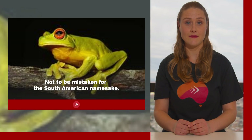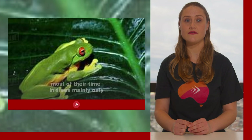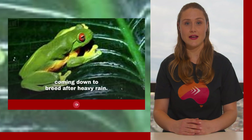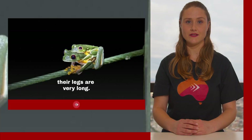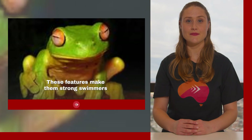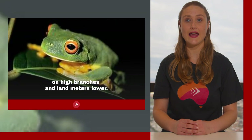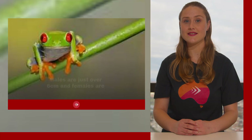Not to be mistaken for the South American namesake, Australian red-eyed tree frogs spend most of their time in trees, mainly only coming down to breed after heavy rain. They have webbing on their feet and very long legs, making them strong swimmers with powerful hops. They will propel themselves at insects on high branches and land meters lower. Males are just over 6 centimeters and females are slightly larger, just under 7 centimeters.